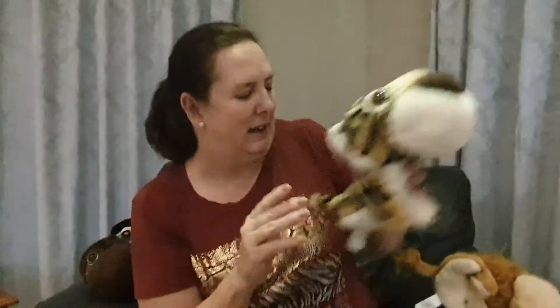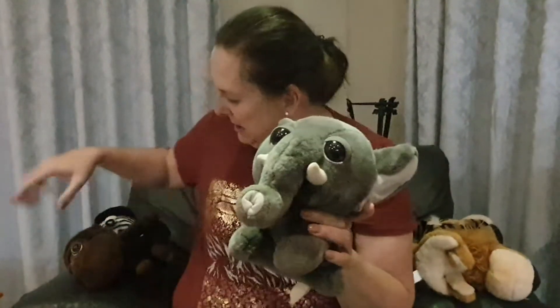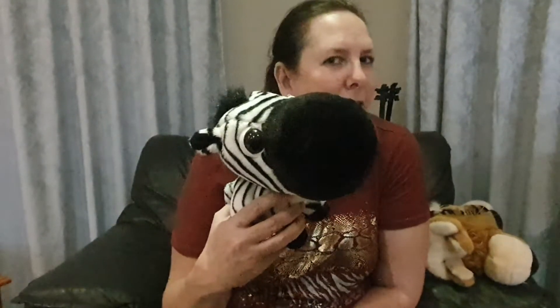Hi everybody, hope you had a good weekend. So we've spoken about pets and we've spoken about farm animals, so who can guess what are we going to talk about this week? Let's give you a clue — I've got some friends who've come to visit. We've got Mr. Lion and a tiger and an elephant, a monkey, and a zebra.